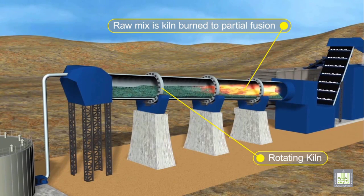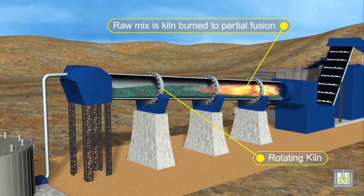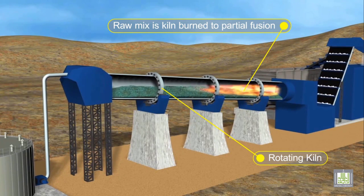This temperature completely changes the limestone and clay to produce new minerals, which have the property of reacting with water to form a cementitious binder. The hot clinker is used to preheat the air for burning the coal.